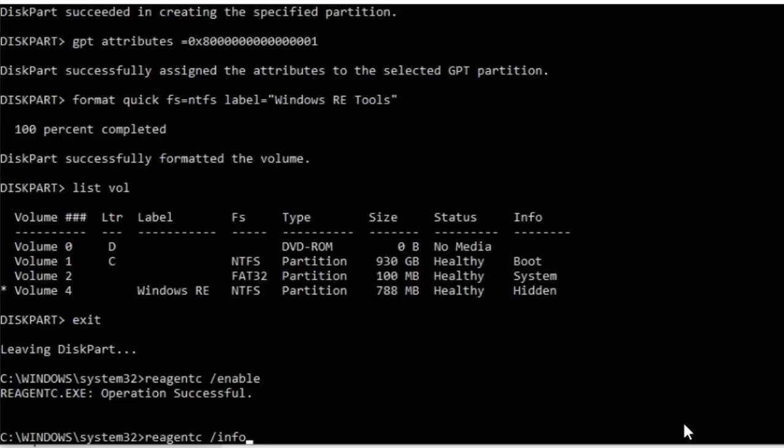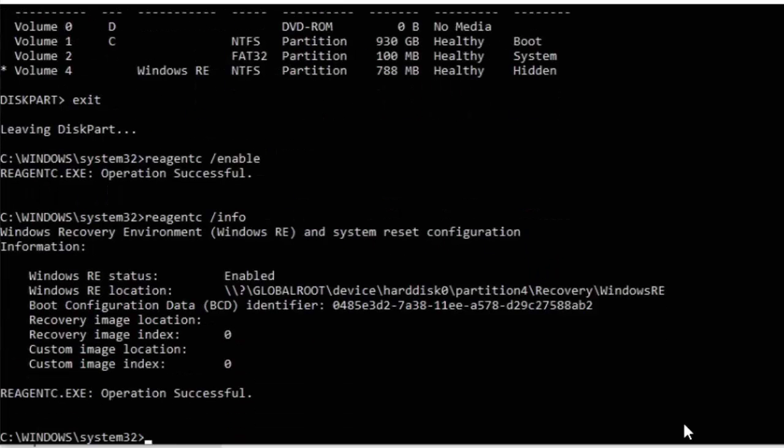Type one more command: reagentc — all one word — space forward slash info, with no space between the forward slash and info. Press Enter and it should come up with information confirming that we have recreated the Windows Recovery Environment.